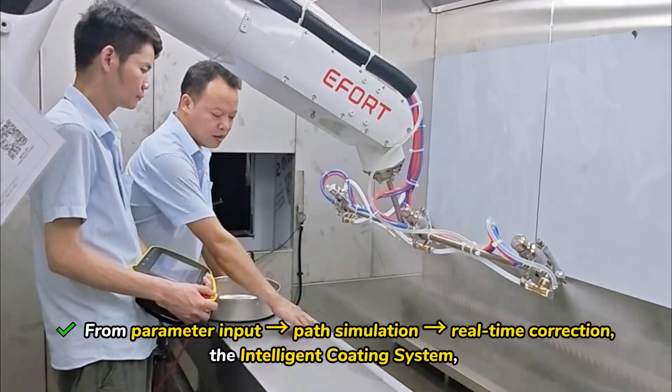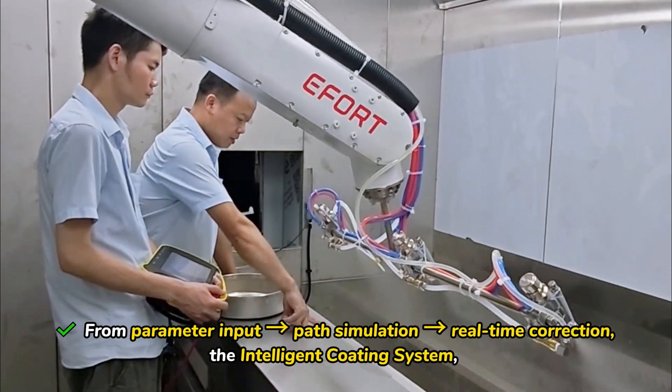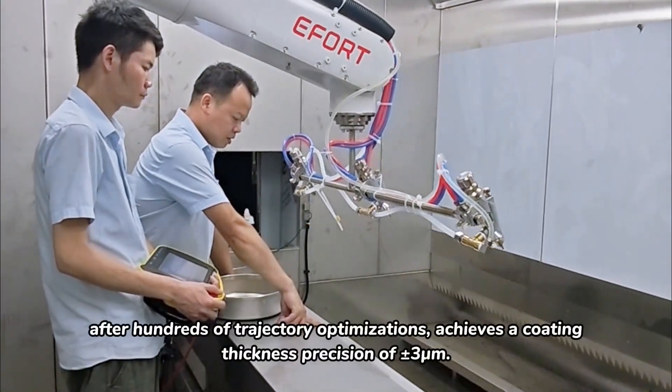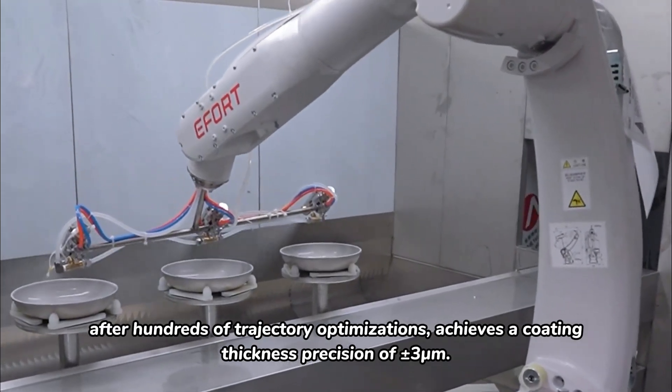From parameter input, path simulation, and real-time correction, the intelligent coding system — after hundreds of trajectory optimizations — achieves a coating thickness precision of 3μm.